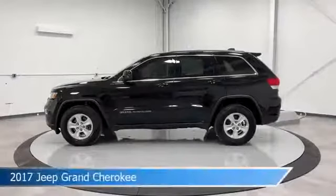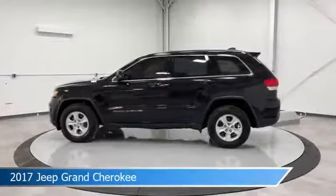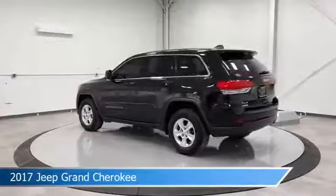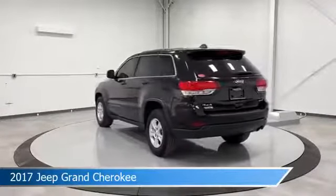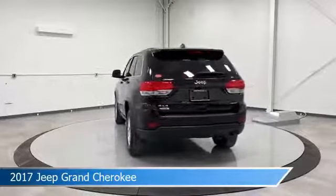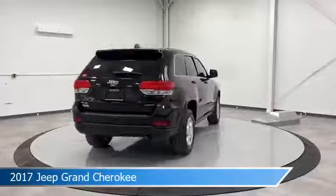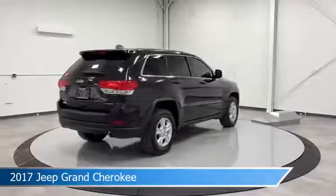Take a look at this 2017 Jeep Grand Cherokee, equipped with an 8-speed automatic transmission in diamond black crystal pearl coat. This car comes with some great features including anti-lock brakes, keyless entry, audio controls on the steering wheel, auxiliary input, and more.